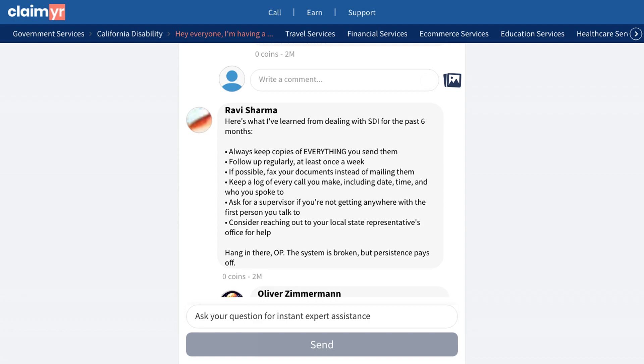Importantly, a community member mentioned a recent policy change that prioritizes claims older than 30 days, which could be valuable information when following up.